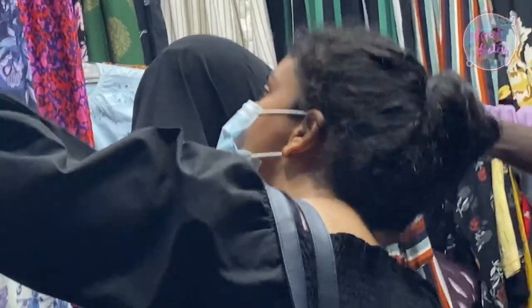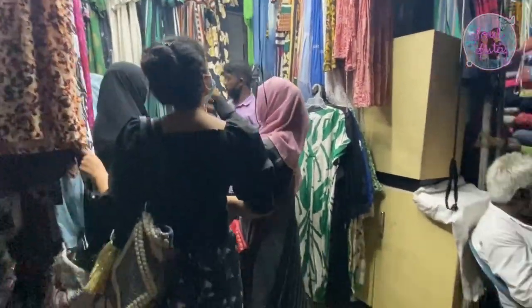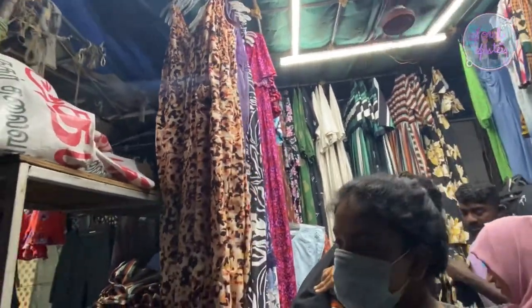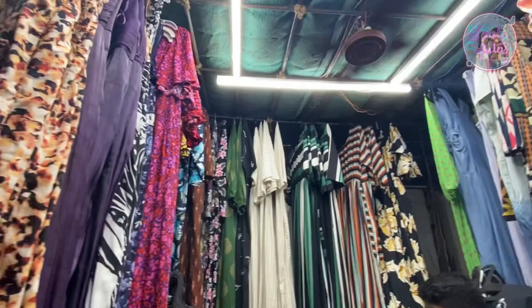Maxi dresses — online you would come across these under the 400-500 rupee range. There is a lot of variety, trending styles, and a lot of summer dresses available here at very affordable prices.